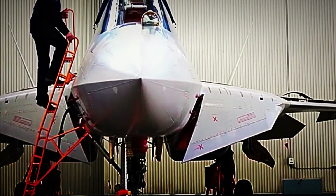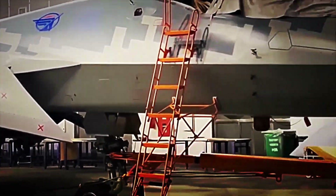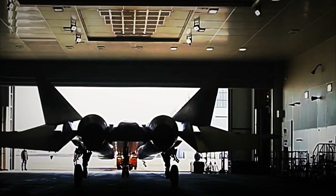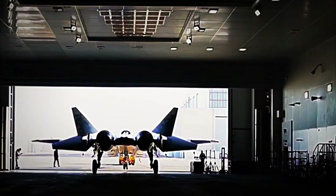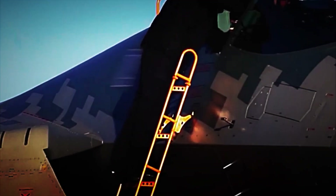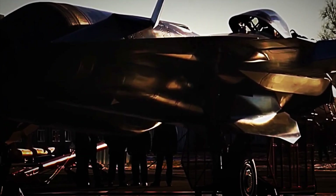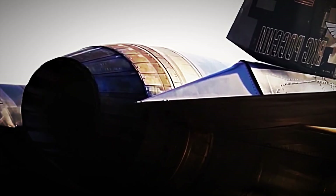Even the radome, which protects the radar in the nose of the aircraft, is treated differently than the rest of the fuselage, as it must allow radar waves to pass through without affecting its operation. Once these stages are completed, the aircraft receives its final camouflage and the Russian Air Force insignia. Only after a final inspection and pre-flight check is the aircraft cleared for airborne dynamic testing, marking the beginning of its operational life.